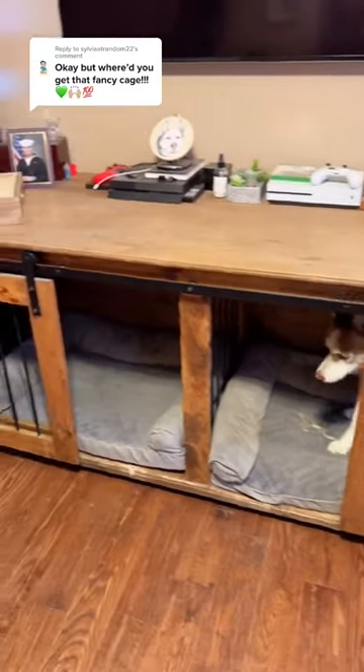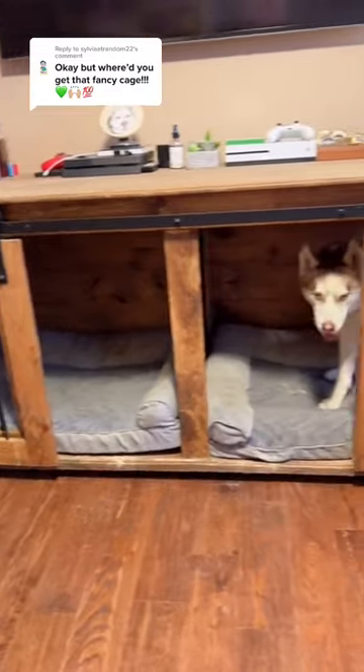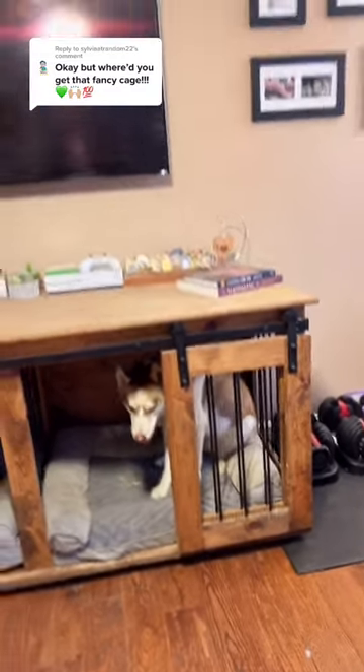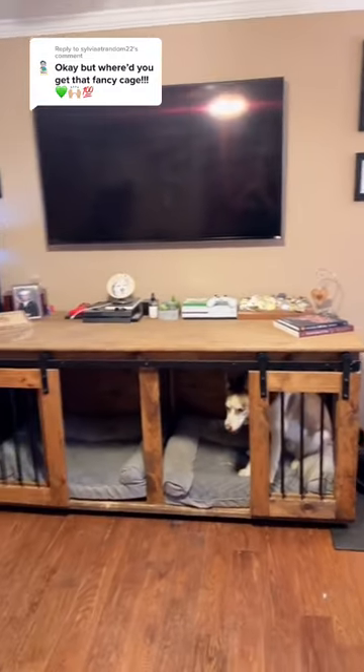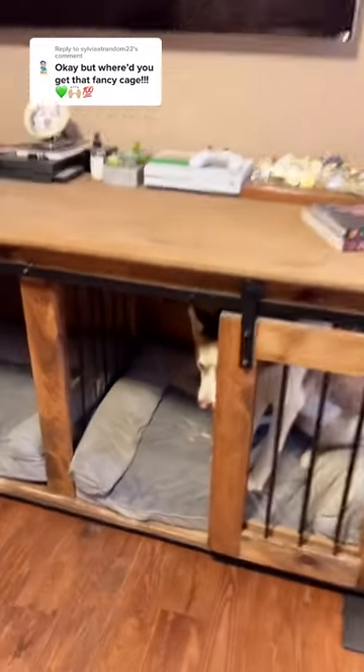This is their fancy cage. My brother-in-law, my sister's husband, actually made it. It is so awesome. It integrates into their living room and fits their aesthetic. The dogs absolutely love it, and it's so cool.